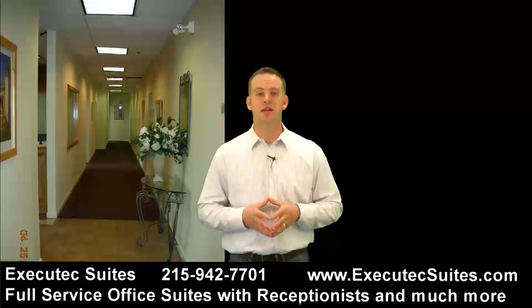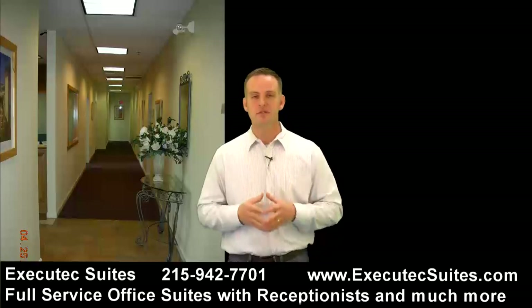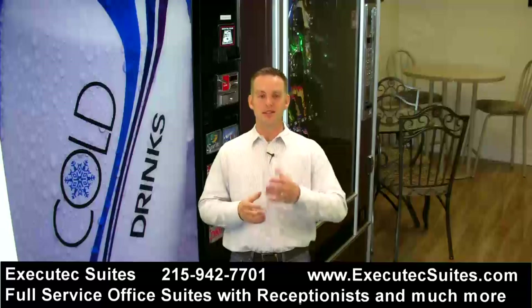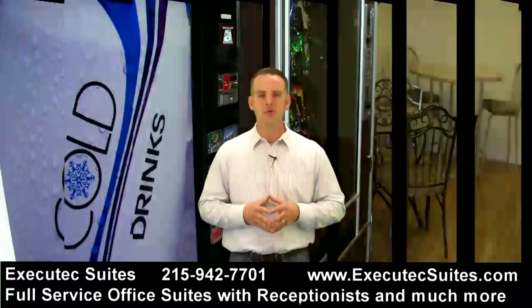In fact, you can even go lower if you're a virtual tenant. They have an answering service. They also have this green screen studio that I'm standing in now — you can rent this out and record promotional videos for your business.